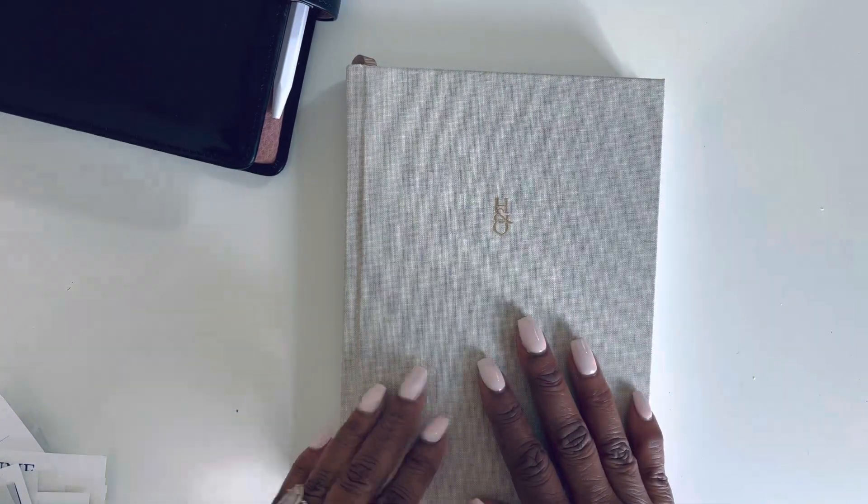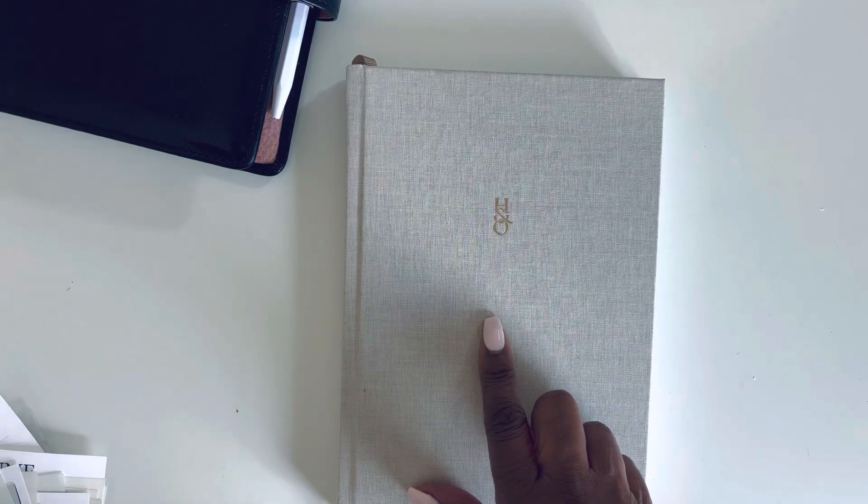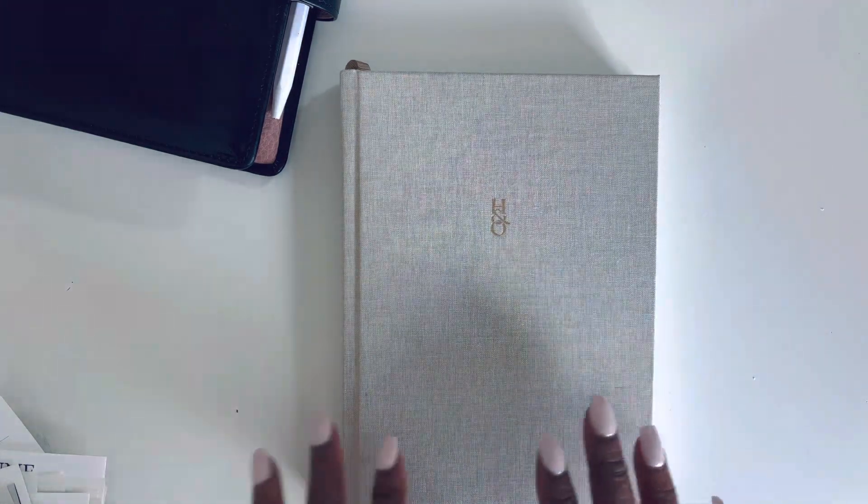Hey friends, welcome back. I wanted to share my latest Happy Meal because I'm about to use it to update my journal. I have not journaled since we got the final closing date, and then the move, and then graduation, and then unpacking. So I really need to catch up on my journaling.